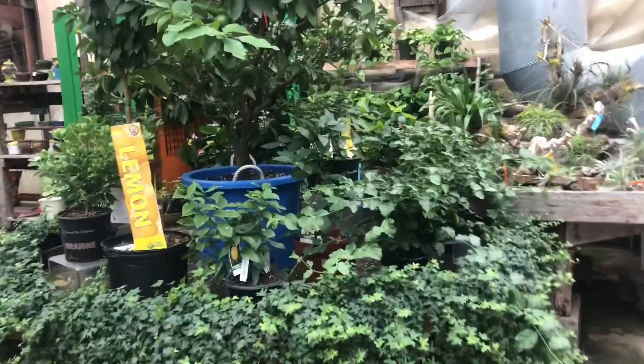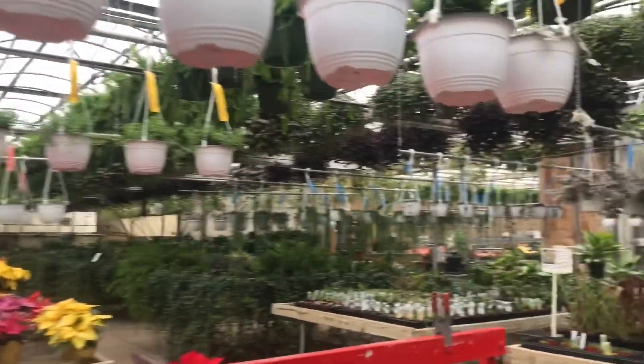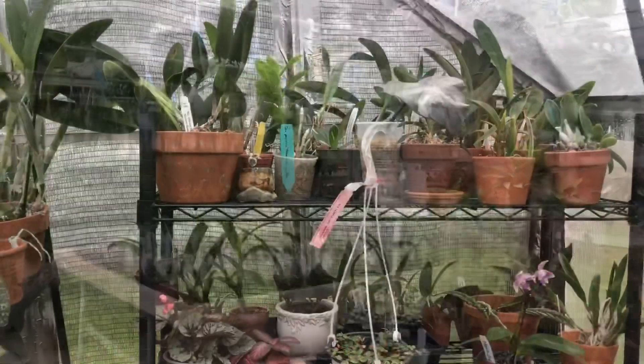All right guys, so come to Pandy's if you're in the area. They have variegated string of hearts, dolphins, watermelon, turtles — everything for your heart's desire. I'll meet you guys back at home and show you what I get.